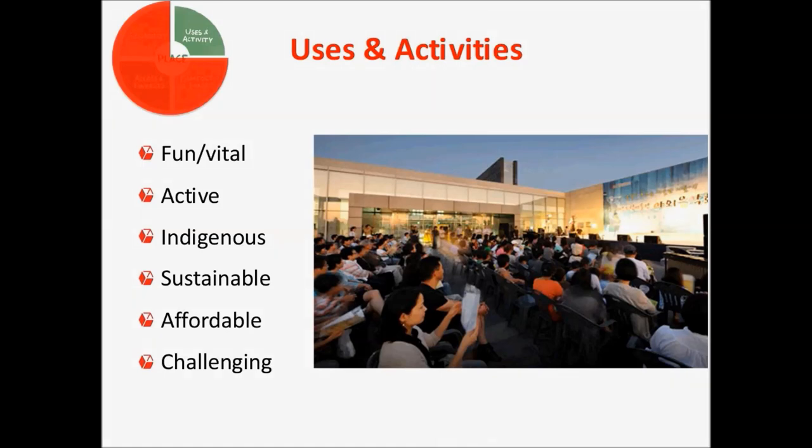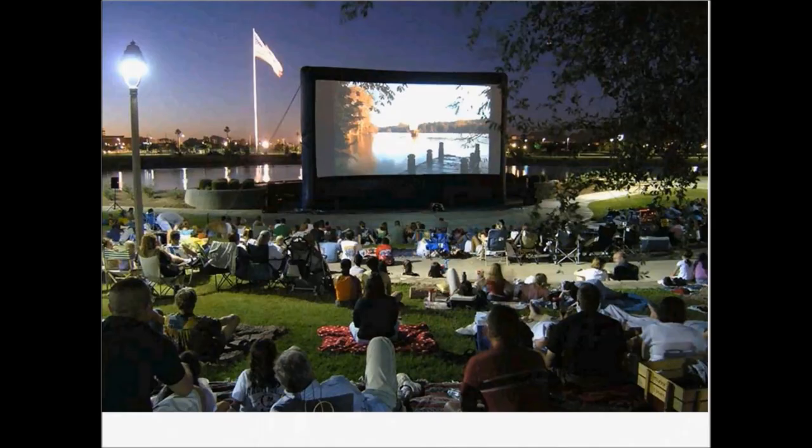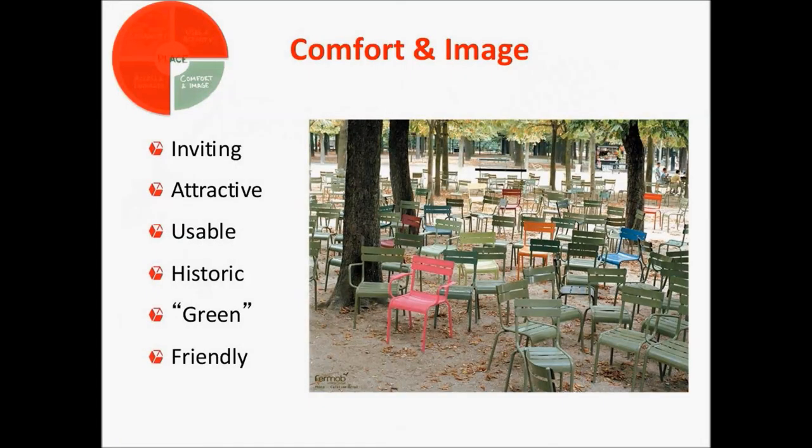Uses and activities — that's what we really want to talk about. How do we make a public space fun, vital, active, sustainable, and attractive to a variety of people, so there is something for everybody to do? Whether it's great events and performances, outdoor movies and concerts, or smaller activities like games — portable or permanent — classes, or dancing, there are so many ways to make a public space exciting and to provide activity.